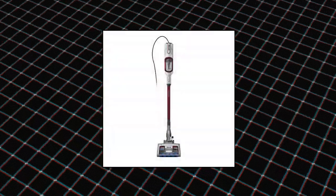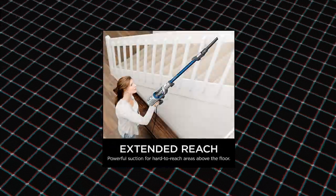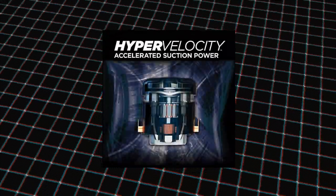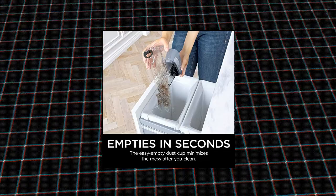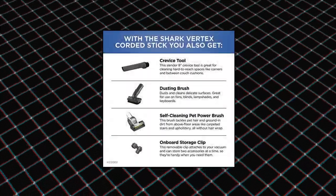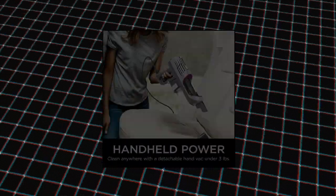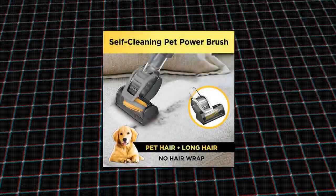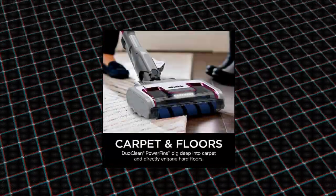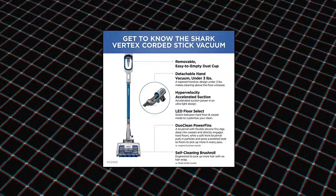Shark Vertex Ultralight Corded Stick Duo Clean Power Fins with Self-Cleaning Brush Roll — no hair wrap. The self-cleaning brush roll is engineered to pick up more hair and delivers powerful pet hair pickup with no hair wrap, versus Shark Bristle Nozzles. Duo Clean Power Fins: a Power Fins brush roll and a soft roller combine on all floors for continuous cleaning contact to dig deep into carpets, directly engage floors, and pick up more dirt, debris, and hair in every pass, versus original Duo Clean.